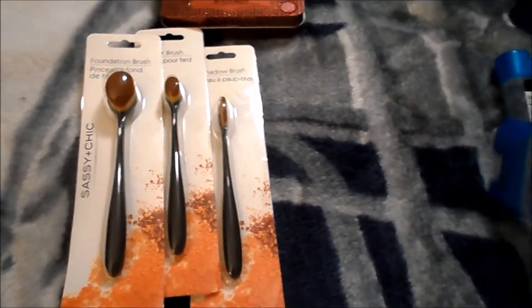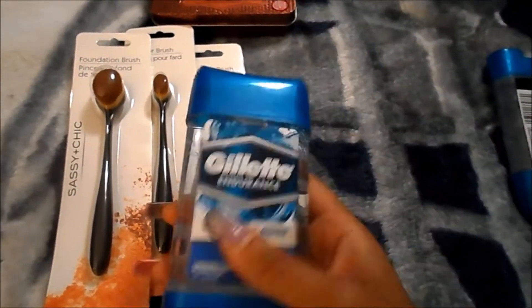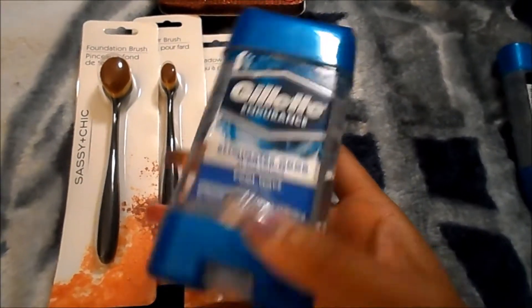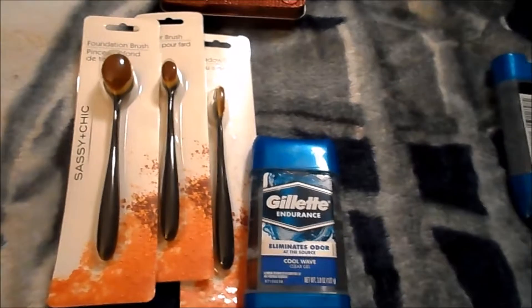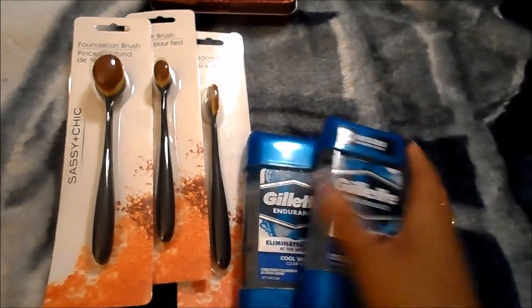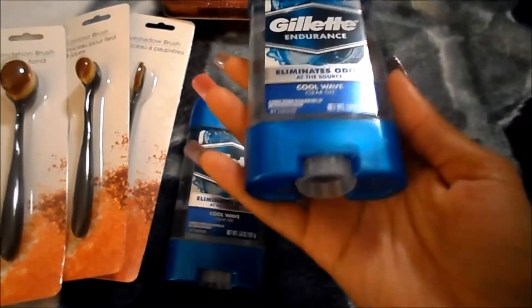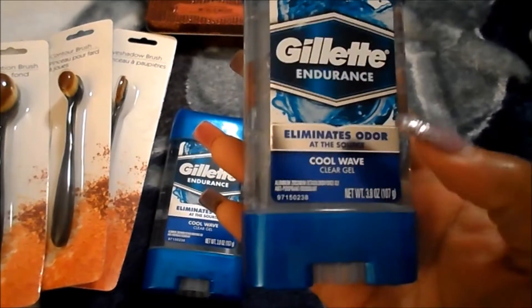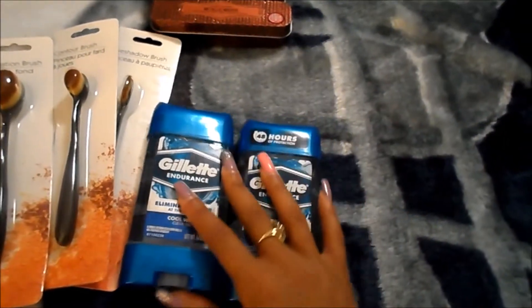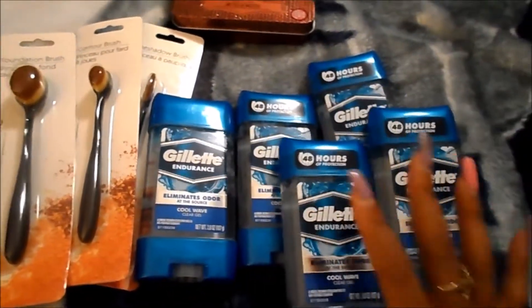I did see Riley talk about trying to get Chris to try the Gillette deodorant. So just as Christmas is coming up, as gifts to some guys in my family and friends, this is a great deal to get a full size 3.8 ounce Cool Wave deodorant by Gillette. So I picked up five of those.